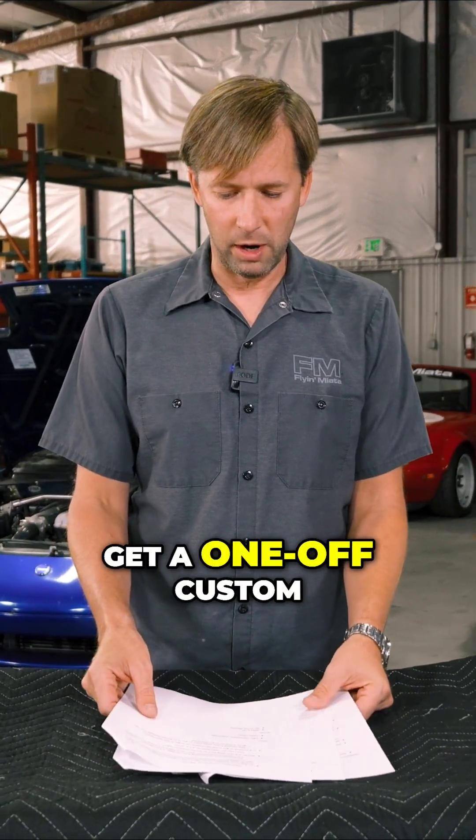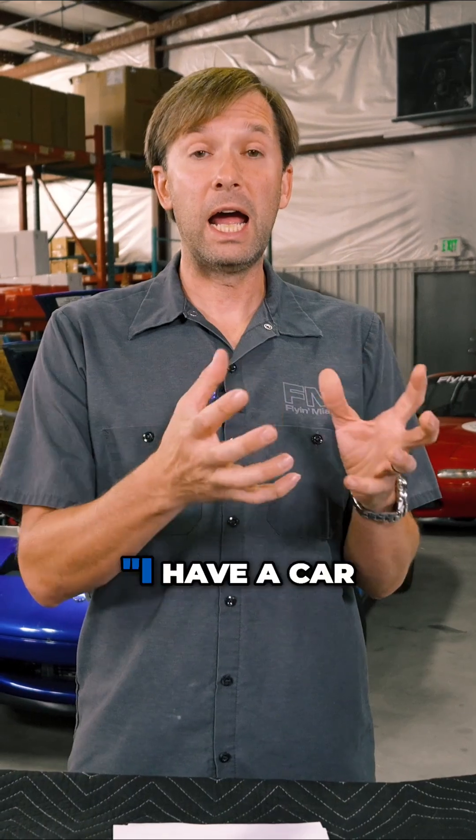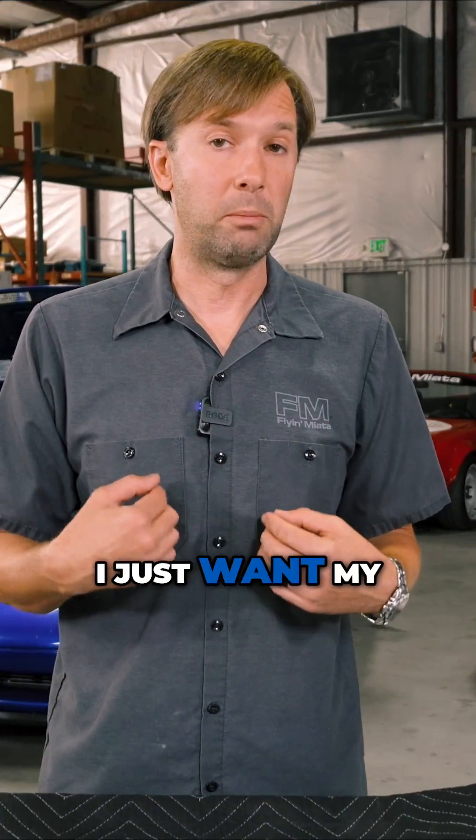Is it possible to get a one-off custom car to get a CARB exemption? I have a car and I want to make it CARB legal — my one car. I just want my car legal.